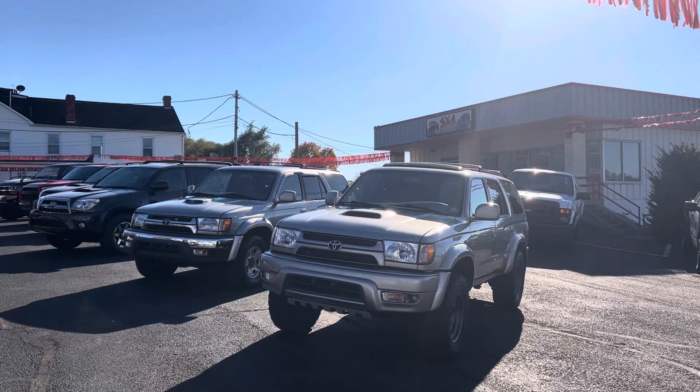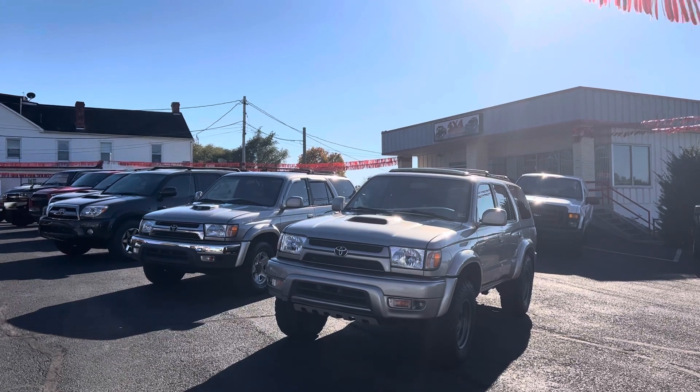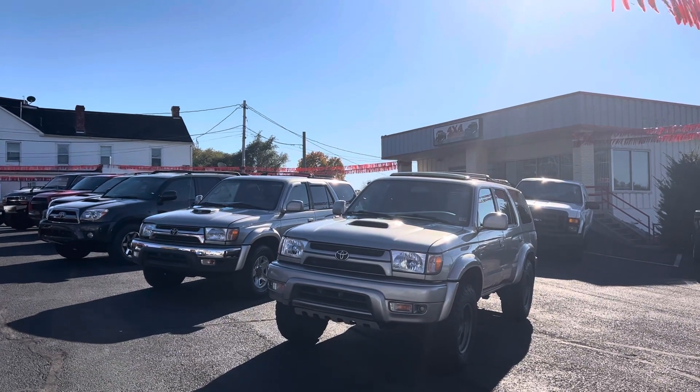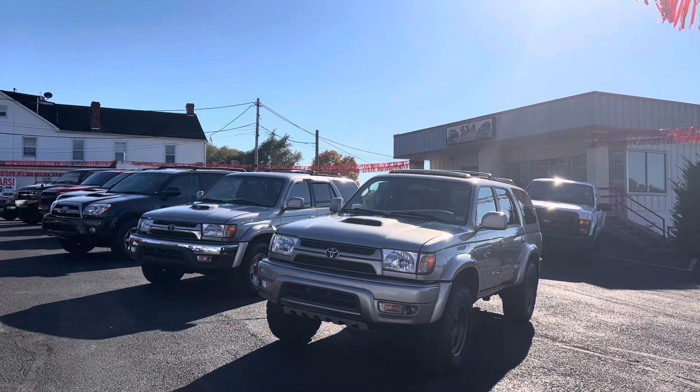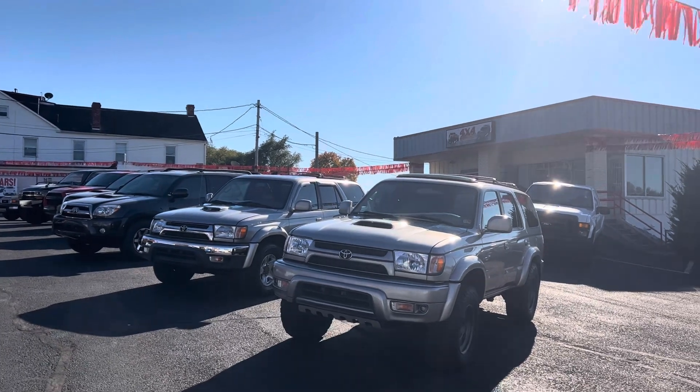Hey guys, Chris here with 4x4 Rides. Today I wanted to talk about these two vehicles that we just got in — both of them are 2002 Toyota 4Runners, and these are third-gen 4Runners.